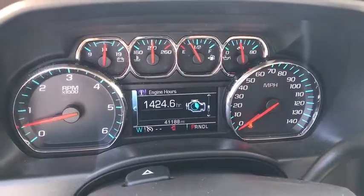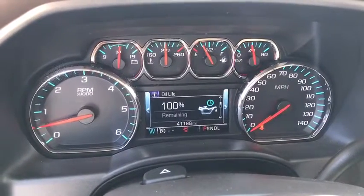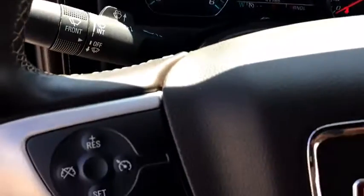Here are some of this vehicle's great options: traction control, remote engine start, power passenger seat, steering wheel audio controls, dual airbags, chrome mirror caps, power steering.